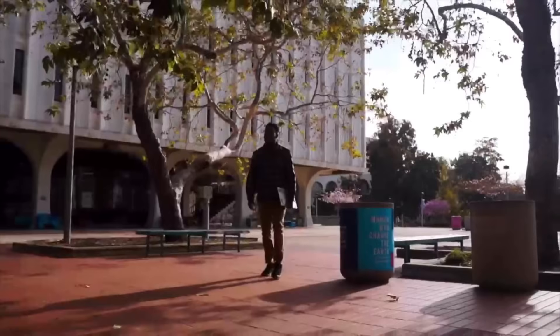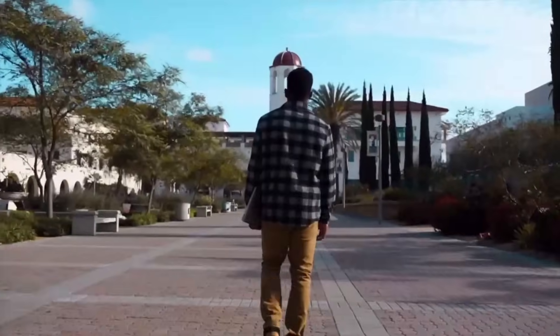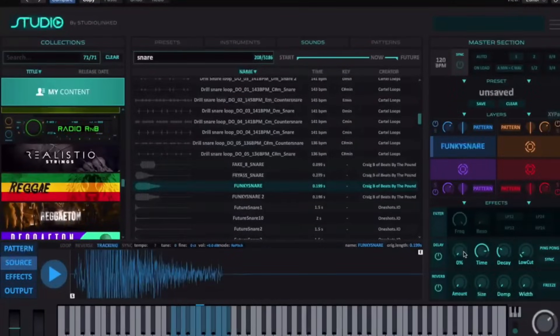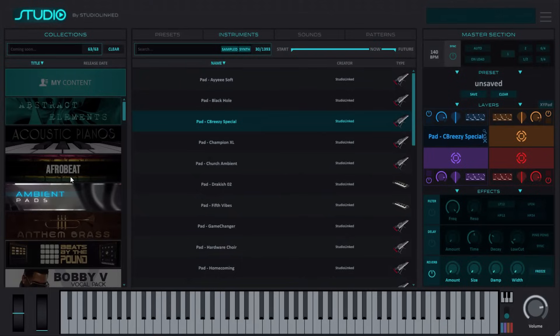One that has sound content stored in a cloud, so all of your sounds are with you at all times, allowing you to create beats anywhere you have internet connection. And in 2021, that's practically everywhere. Welcome to Studio — not a building with tons of music gear, but software with tons of sounds.